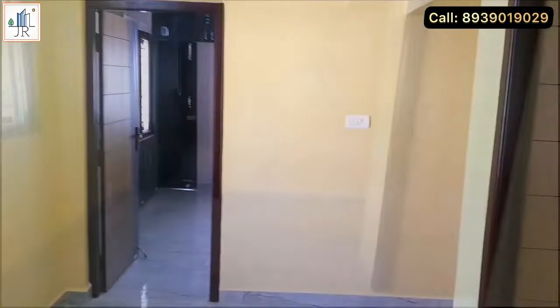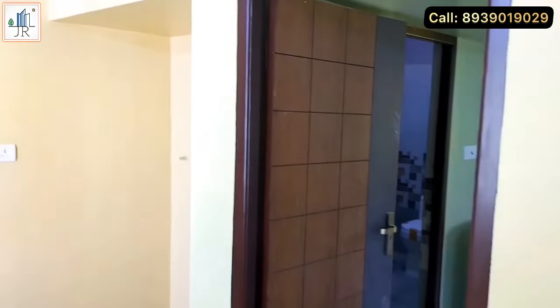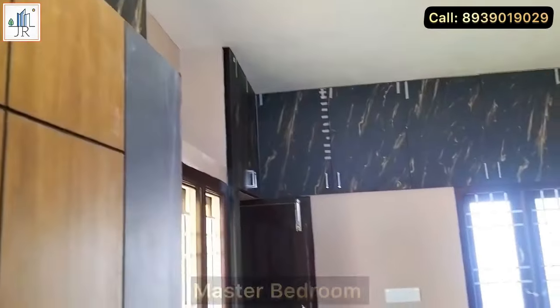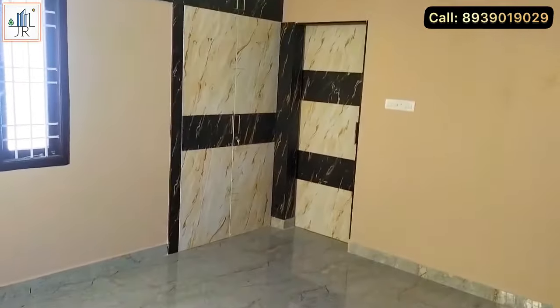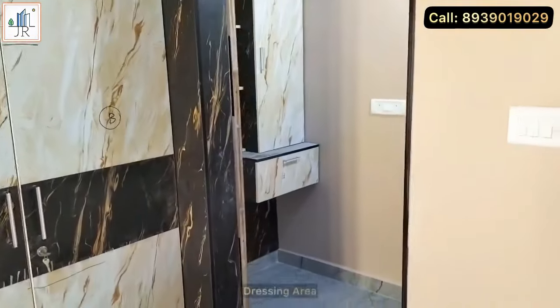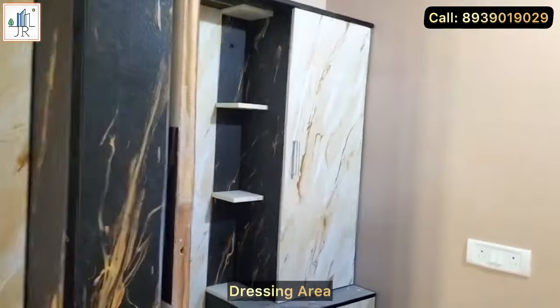Here is the lobby area of the first floor. This is the master bedroom. This bedroom has an attached bathroom and also an attached balcony. Quality wardrobes are provided, and a dressing area space is provided separately next to the bathroom.